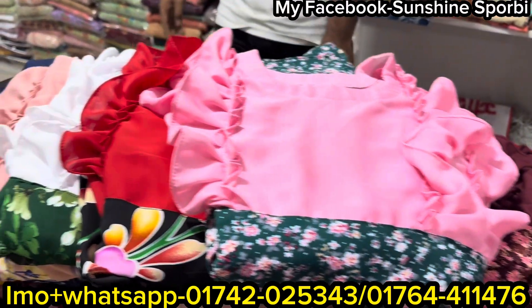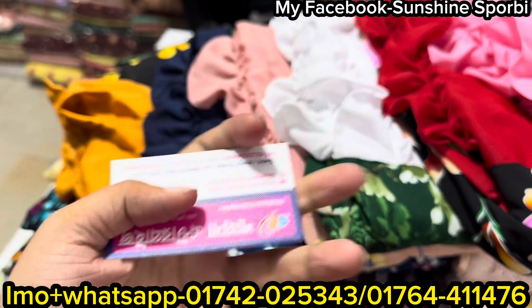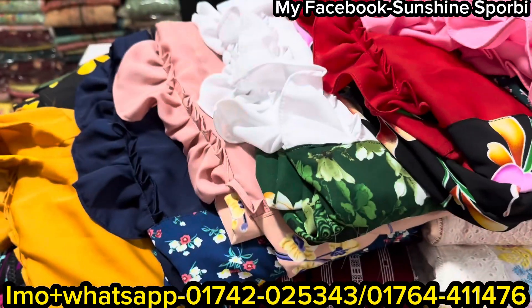Assalamualaikum, welcome back to my channel. I am coming to you with a brand new video. Today I am going to show you a brand new dress. This is a brand new dress.